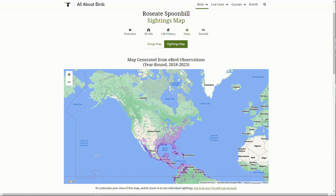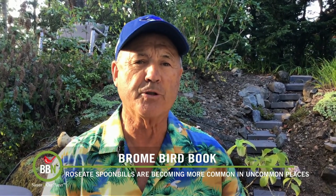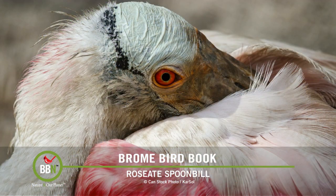While roseate spoonbills normally breed throughout Florida and the Carolinas, they're being seen further north more and more. Over the last century, at least 10 to 15 specimens have been recorded in southern Canada and as far west as Minnesota. What's driving them northward? The usual thought is that their navigation systems have malfunctioned or that storms blew them north.